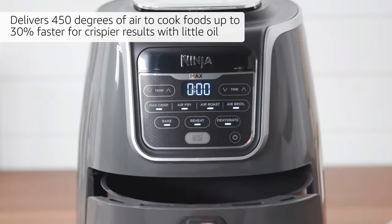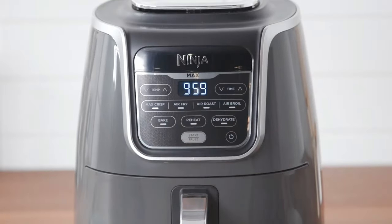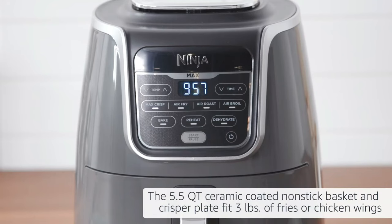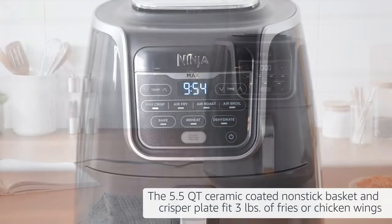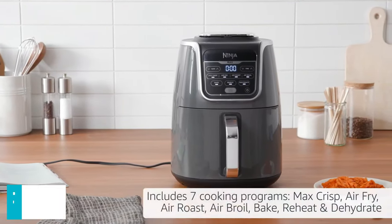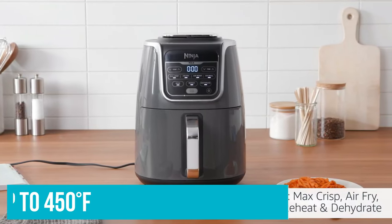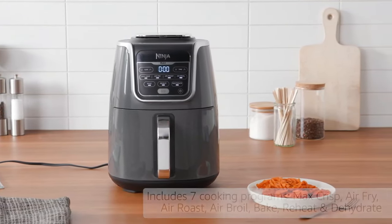The buttons on the front include options to air fry, air roast, air broil, bake, and reheat. It also includes a button most air fryers don't — Max Crisp. While most air fryers are capable of going up to 400 degrees Fahrenheit, the Max Crisp button turns the temperature up to 450 degrees Fahrenheit, allowing food to get crunchier, faster in this Ninja air fryer.